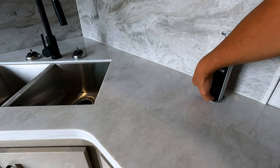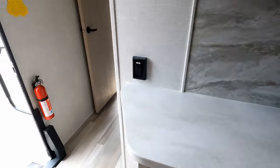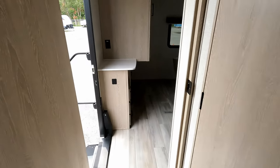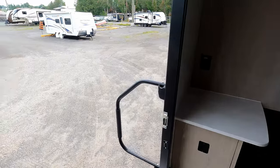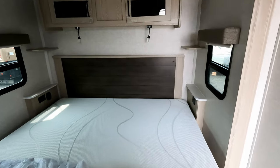There's power here if you need to plug in a toaster or something. There's a separate door to close off the bedroom, and a nice secondary entrance as well.